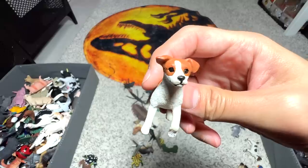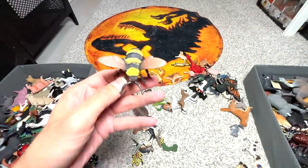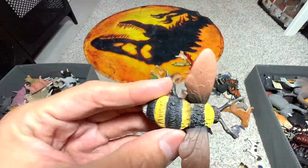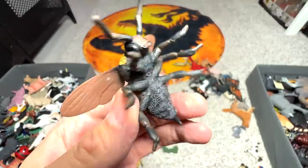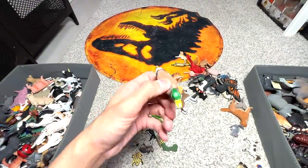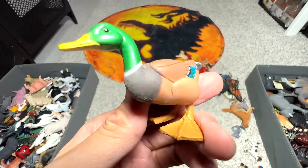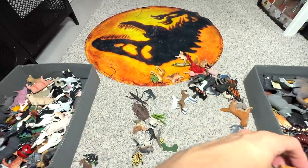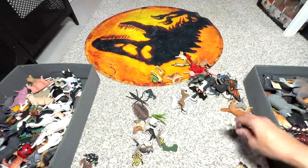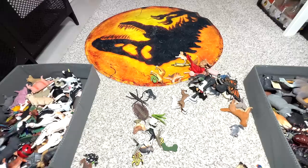Jack Russell Terrier — well known for stamina, speed, and energy. This is a bumblebee. A duck — I'm pretty sure there's a specific species. Is this like a mandarin duck? I think so, probably. Jack Russell Terrier again — just now was a Jack Russell Terrier puppy, I guess.